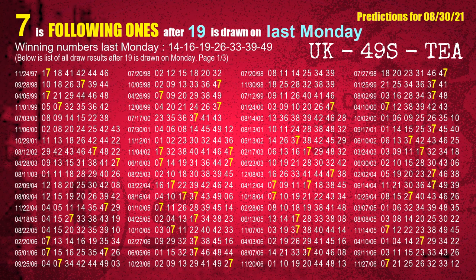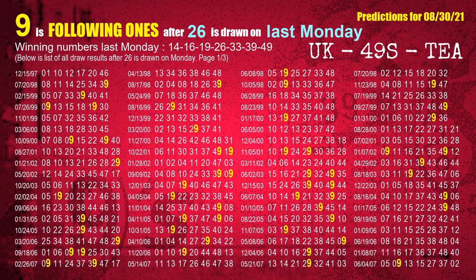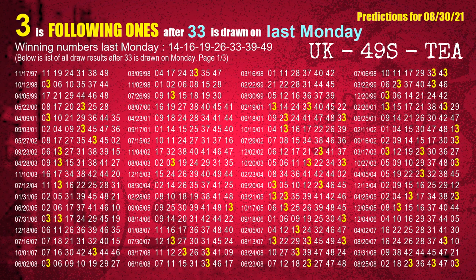The third winning number last Monday is 19 — the most frequently following units digit is 9 when 19 is the winning number on last Monday. The fourth winning number last Monday is 26 — the most frequently following units digit is 9 when 26 is the winning number on last Monday. The fifth winning number last Monday is 33 — the most frequently following units digit is 3 when 33 is the winning number on last Monday.